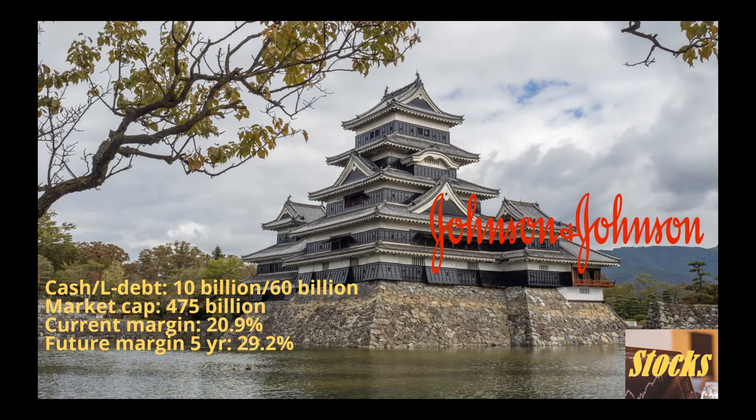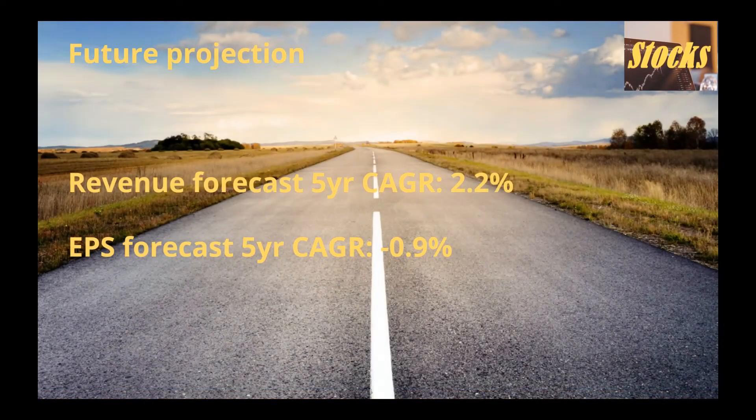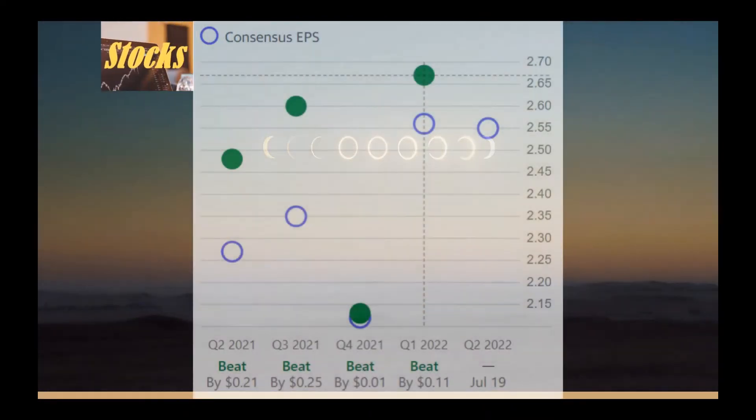Johnson & Johnson is considered a wide moat company according to Morningstar's rating. About the future projection: currently the margin is 20.9% and the future margin after 5 years is expected to be 29.2%. The margin is expected to increase significantly after 5 years. The company's margin and moat reflect its pricing power, and the projected trend is important — we want to own a company that is able to stay profitable and relevant. It has a 5-year forecast revenue compound annual growth rate of 2.2% and a 5-year forecast EPS compound annual growth rate of minus 0.9%, meaning near-term growth is expected to be weak. It has beaten all analyst consensus EPS estimates in the last four quarters, which looks like it's on the right track.